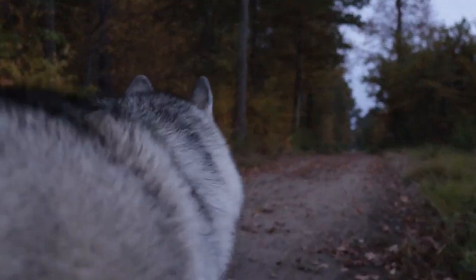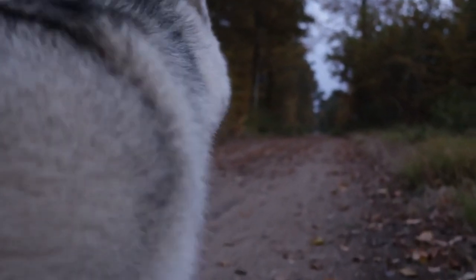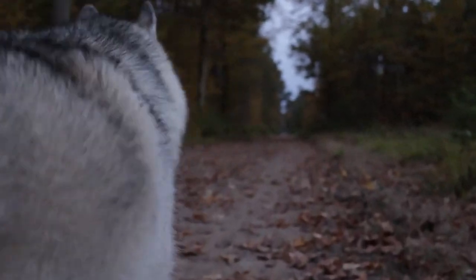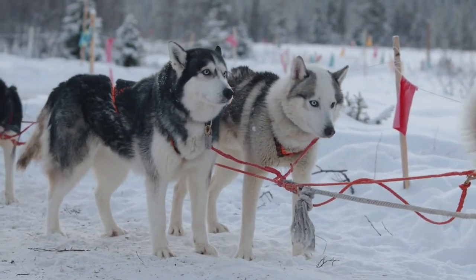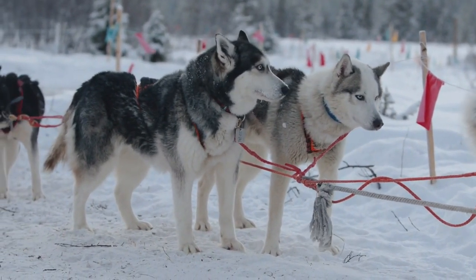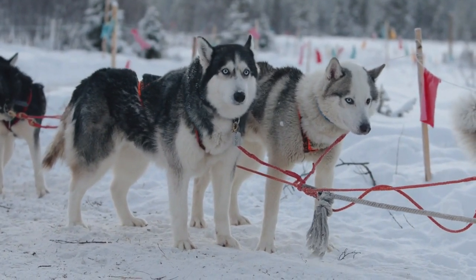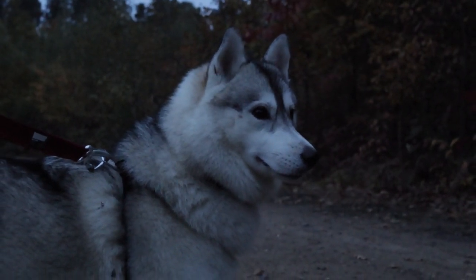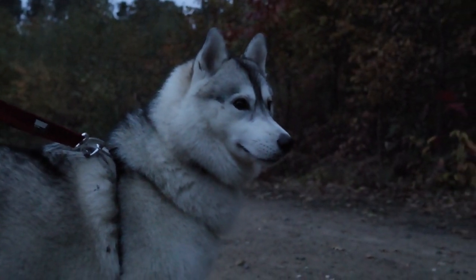Origins and history. The Siberian Husky's journey began in Siberia, where the Chukchi people developed this breed to navigate the challenging Arctic terrain. Known for their endurance and ability to haul light loads over long distances, Siberian Huskies played a crucial role in the daily lives of the Chukchi people. Their friendly disposition and ability to work in harsh conditions made them invaluable companions.